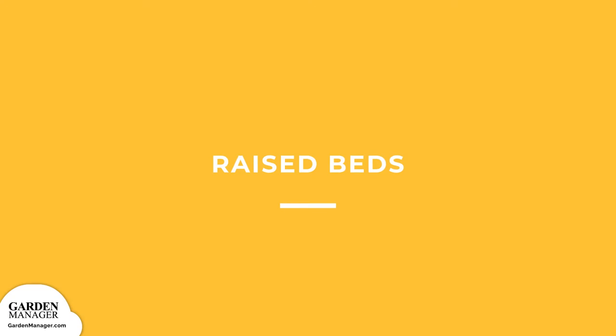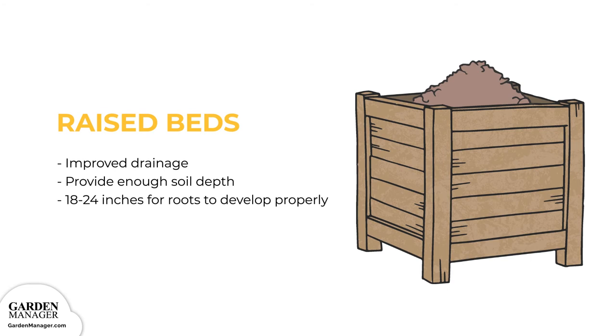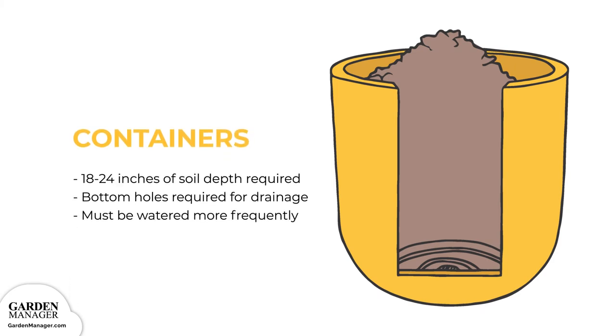Growing Structure Options — Raised Beds: If your soil is high in clay content, grow your carrots in raised beds for improved drainage. Carrots do very well in raised beds because of the improved soil drainage around their roots, but make sure to give your carrots enough soil depth — typically at least 18 to 24 inches. Containers: Carrots can be grown in containers as long as they have enough soil depth (18 to 24 inches / 45 to 60 centimeters). Containers need holes in their bottoms for good drainage, and carrots grown in containers will need to be watered more frequently since the shallow soil dries out faster.